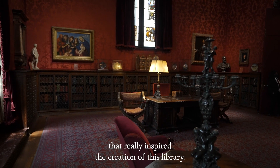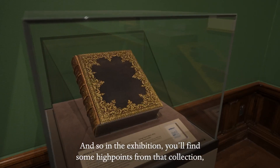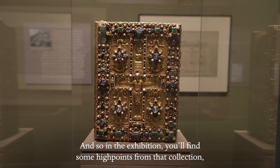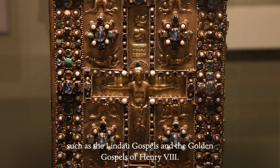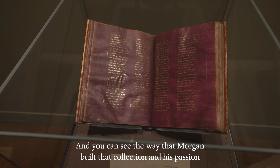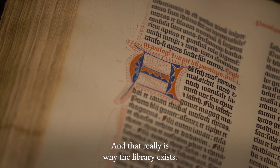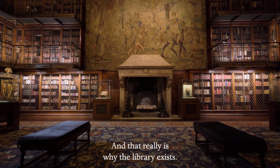It was Morgan's collection that really inspired the creation of this library. And so in the exhibition, you'll find some high points from that collection, such as the Lindau Gospels and the Golden Gospels of Henry VIII. You can see the way that Morgan built that collection and his passion for books and manuscripts. And that really is why the library exists.